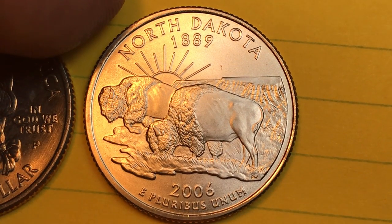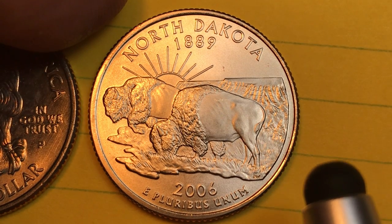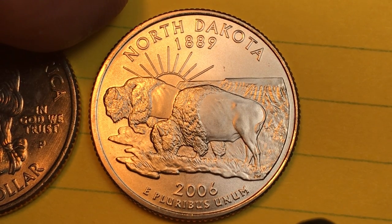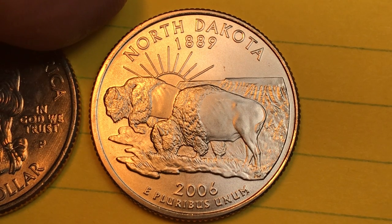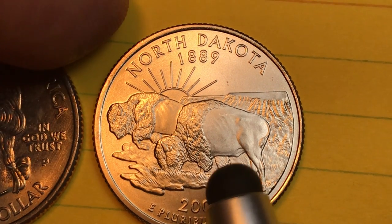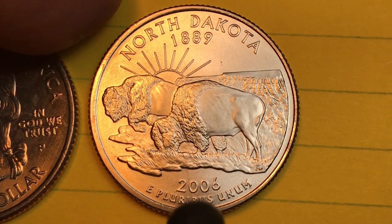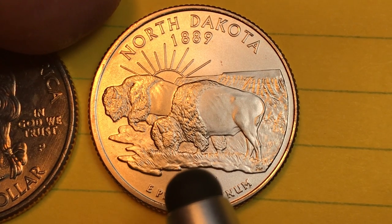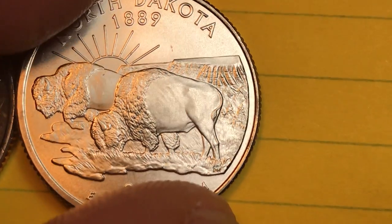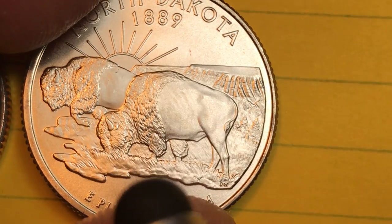It says North Dakota at the top, 1889 — the same year that South Dakota became a state and on the same day, November 2nd, 1889. That was six days before Montana became a state and nine days before Washington became a state. The coin has a sunrise, the sun coming up, two American Bison, and this here is the Badlands. You can see this is just a beautiful representation.